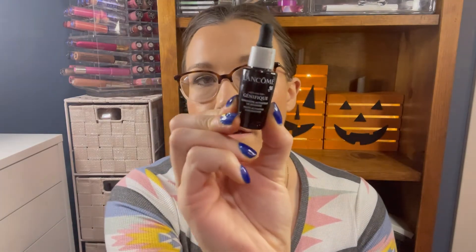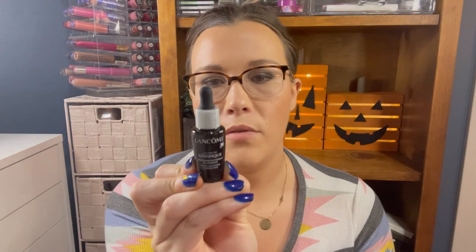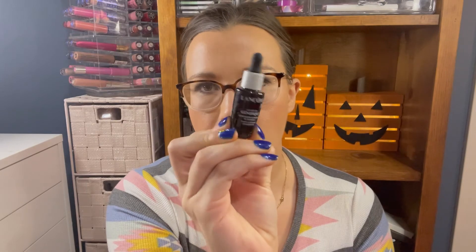Now moving on to Ulta — I almost forgot about it! I went ahead and got my birthday gift, which is the Glow On Youth Radiant Skin Advanced Génifique face serum. This is 0.27 fluid ounces or 8 ml. Decided to give that a go.